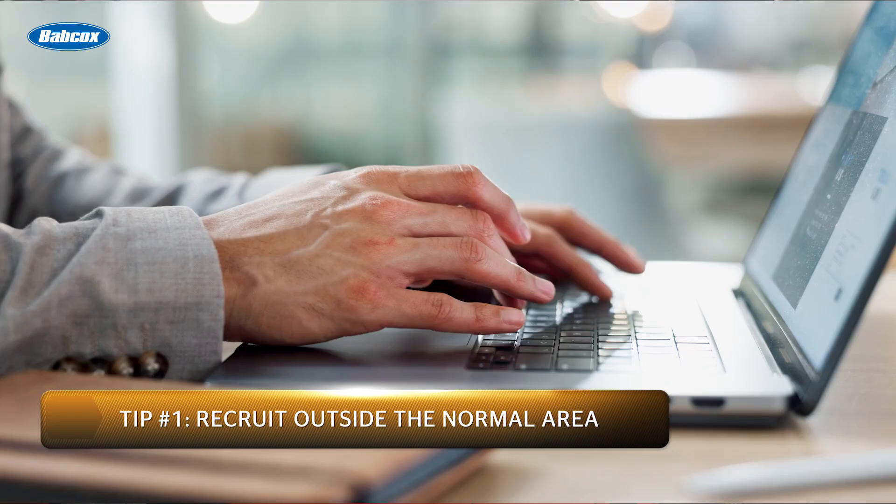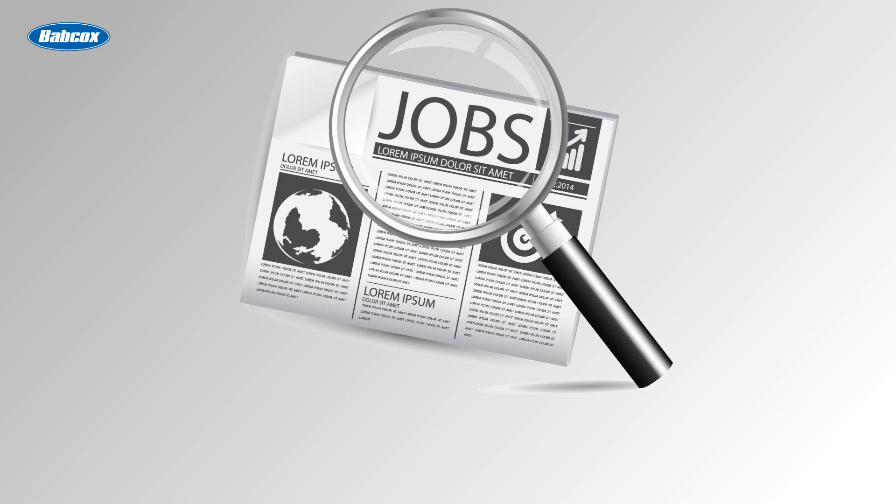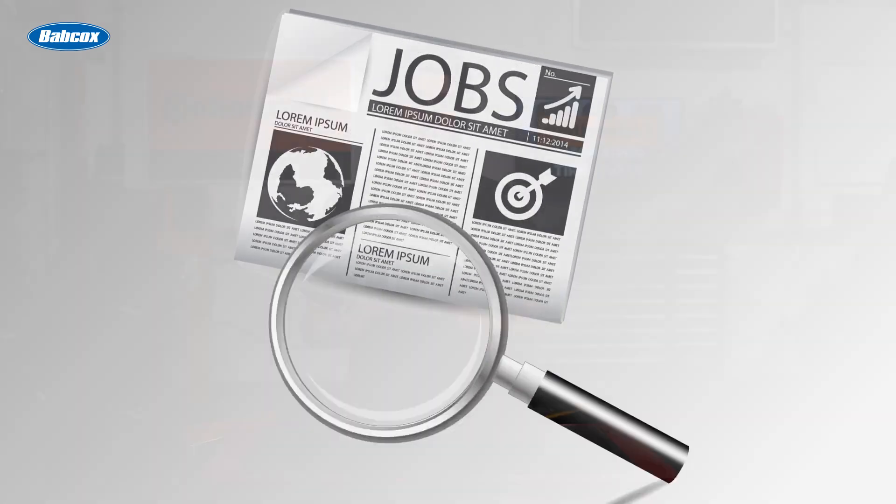The first tip is to recruit outside of the normal area. A lot of online job posting sites will allow you to set a parameter for job postings, so increase that radius a bit and advertise your shop to potential talent that might be outside of your normal recruitment zone. Just because someone is an hour away doesn't mean they aren't willing to commute or even relocate. Outside of online job postings, don't be shy about showing a job posting on another town's local TV channels or newspaper listings. That way, you can get your job posting on more avenues than just online posts.